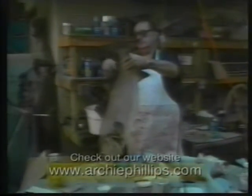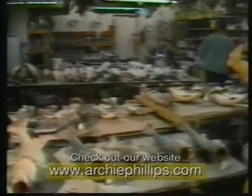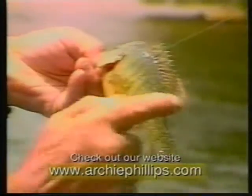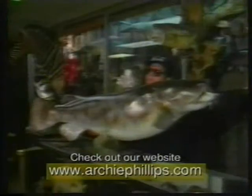Preserve that memory for a lifetime with a quality mount from Archie Phillips Taxidermy — with over 35 years' experience, leading the way in the development of the most modern and innovative methods of taxidermy. Archie Phillips can have your trophy back to you in four to five weeks. Durable, long-lasting color and accuracy is our goal, by researching various species of fish and bringing it to you with the convenience of home delivery.